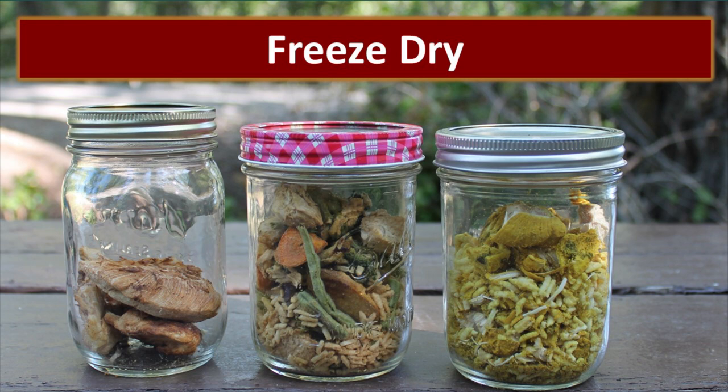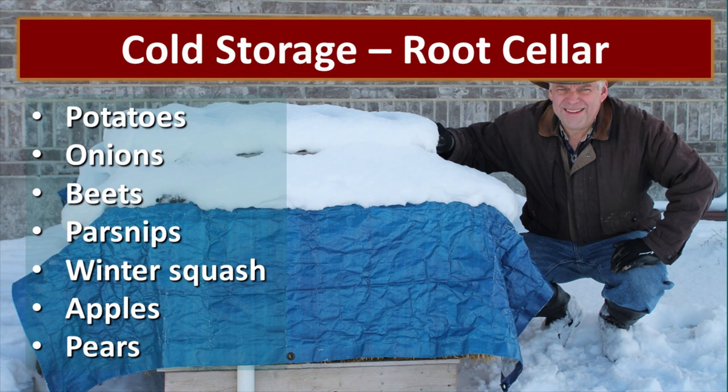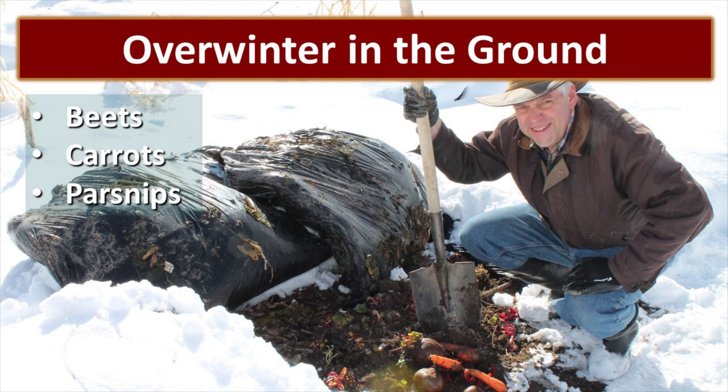Freeze drying is also a possibility for preserving your garden harvest. Freeze dried food is wonderful, but it is an expensive initial investment and you do need electricity to preserve that food. Preserving some foods is as easy as putting them in a root cellar. This is a root cellar that we created out of an old freezer, so it cost us basically nothing. We generally put a lot of potatoes in there, but also beets, onions, and some other things. It works really well.